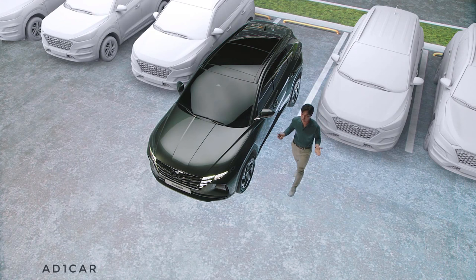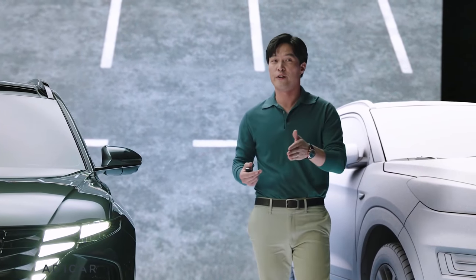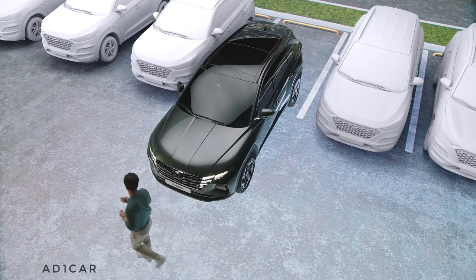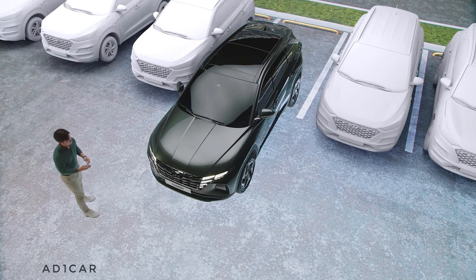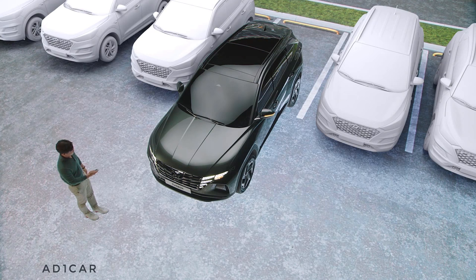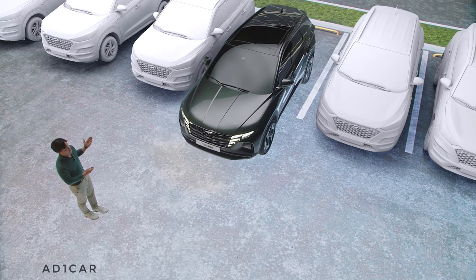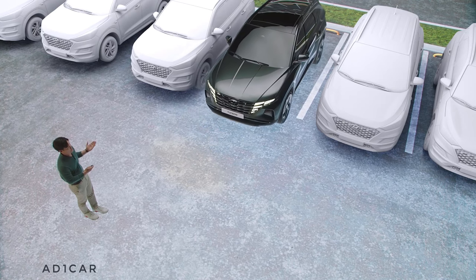Through remote control, it is also very easy to enter and exit the parking spot. Look how easy it is to park in a tiny space between two vehicles.